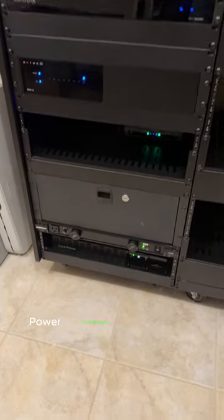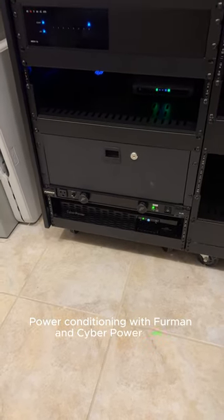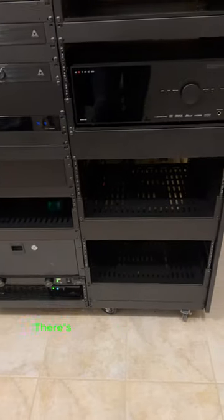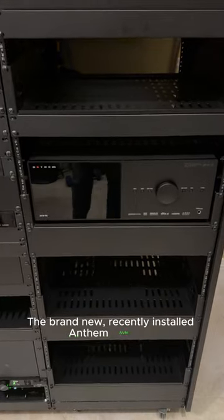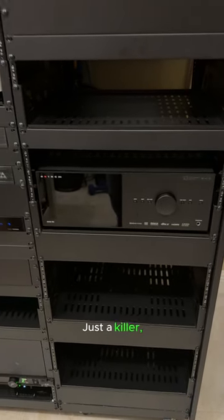Power conditioning with Furman and CyberPower UPS. Down on the bottom there's a couple of holes in there — we'll get to that in future vlogs. The brand new, recently installed Anthem ABM 90 — just a killer killer preamp processor, end game level.